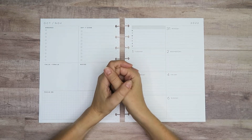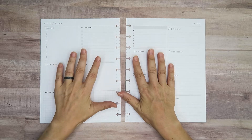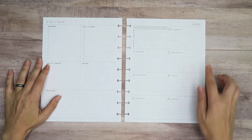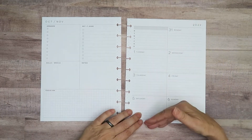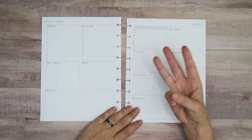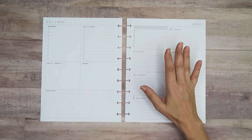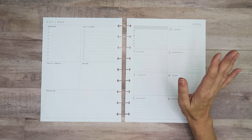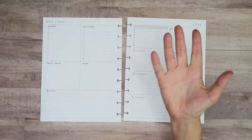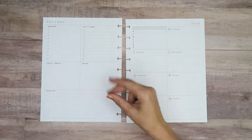Hello my planner pals and welcome back, and if you're new here then thank you for joining me and giving me a try. My name is Di, I am here at Creative Karma Design and today we've got a dashboard spread for the week of the 31st, which ends up being the first week in November. Again it feels like we get to the 31st, we have Halloween, and then boom it's 2023 new year — it just zips by.